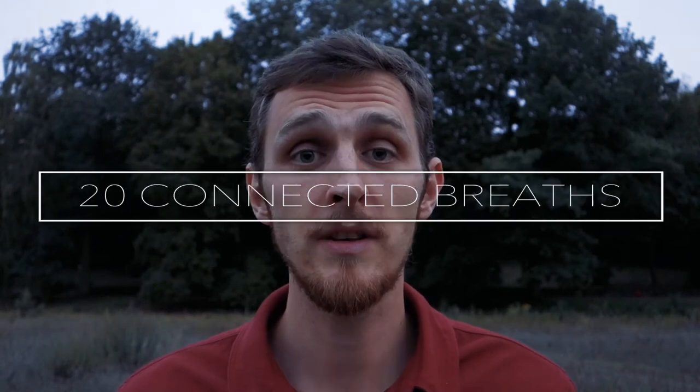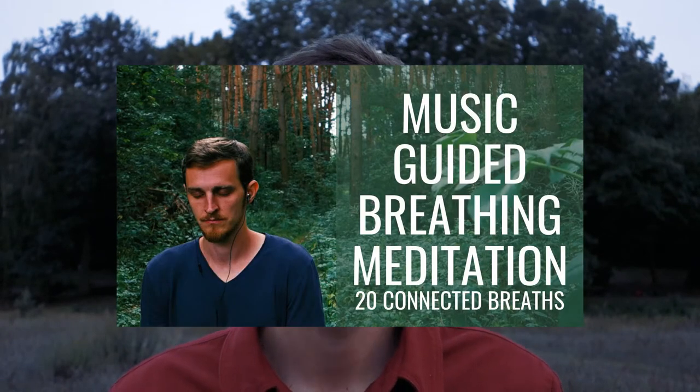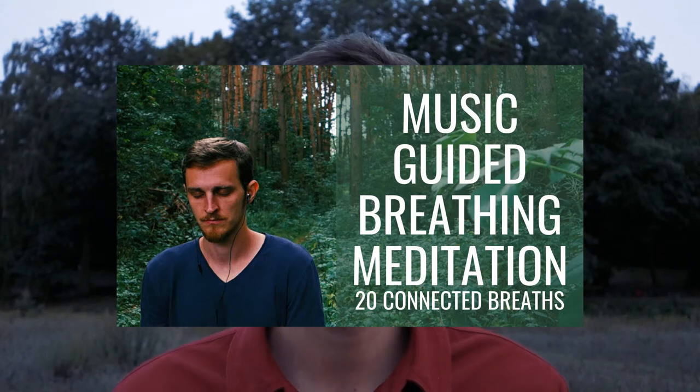Breathing exercise number 11, 20 Connected Breaths. It's a simple version of rebirthing breathwork invented by founder Leonard Orr. I recently made a breathing meditation based on this technique. It's a very powerful technique for calming down, staying grounded, repatterning your mind, getting rid of negative thinking, and resetting your nervous system to stay more present. I use this technique very often — it's beyond powerful.